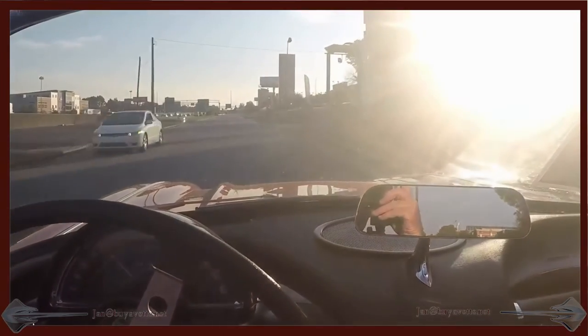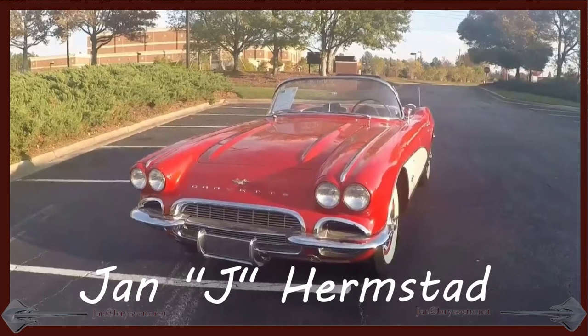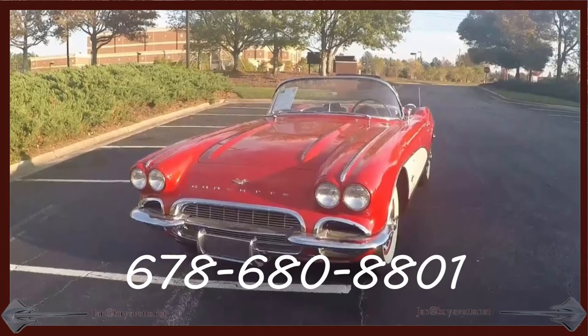So call me first, Jan — you can call me J. 678-680-8801. And thank you for looking.